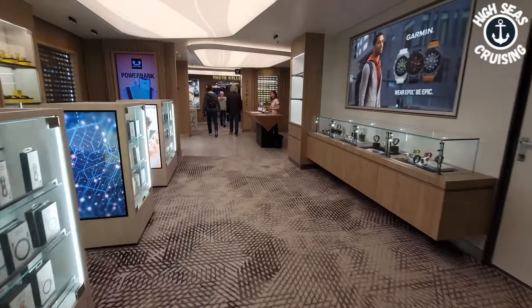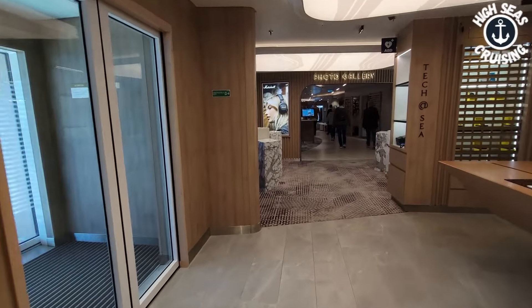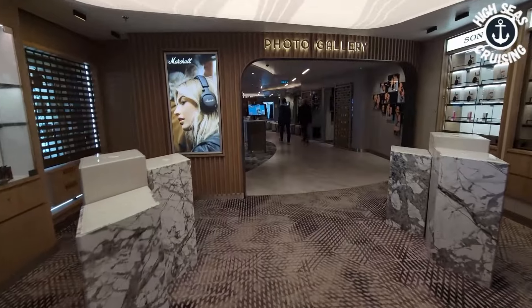Chris here with High Seas Cruising and welcome to embarkation day on board the Norwegian Prima! We're on board, did our muster drill — took a couple of seconds. Now we're going to figure out the ship since it's our first time on Norwegian, first time on the Prima. We're going to explore around, get the general layout, see what's going on, find something to eat. The room should be ready from about 1 to 2 o'clock. We're heading for the aft elevators — should be easier to get up on the top deck since everybody's boarding near the front.